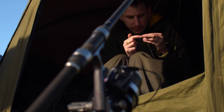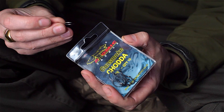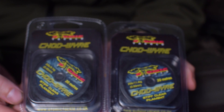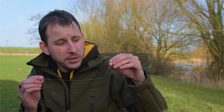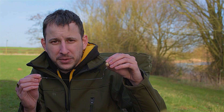To tie this rig I use a size 4 Chodder by Atomic Tackle. Because I use such a big hook I get away with a small buoyant bait, which really suits my style of angling. For the boom section I go for the Atomic Tackle Chod Wire in the 25lb, because it's really important for me to be able to kick it away from the lead. For the hook section I favour a slightly smaller, which is the 20lb.